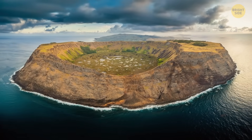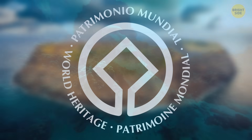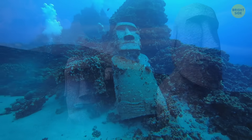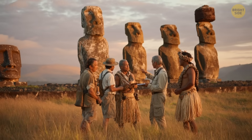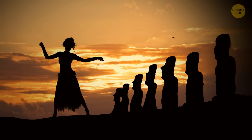If the island doesn't manage these risks, it could even lose its UNESCO World Heritage status. Now that researchers understand the threat more clearly, they want to use this knowledge to help protect the island. Scientists hope to collaborate closely with local communities to safeguard Rapa Nui's cultural heritage for future generations.